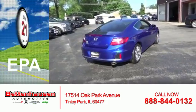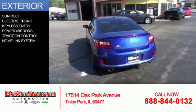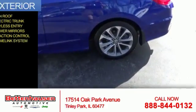Great fuel efficiency saves you money by requiring fewer trips to the gas station. The features include a sunroof, electric trunk, keyless entry, power mirrors, traction control, and a home link system.